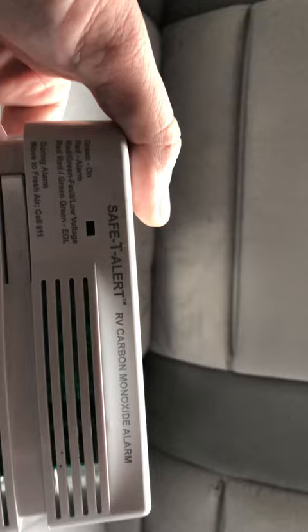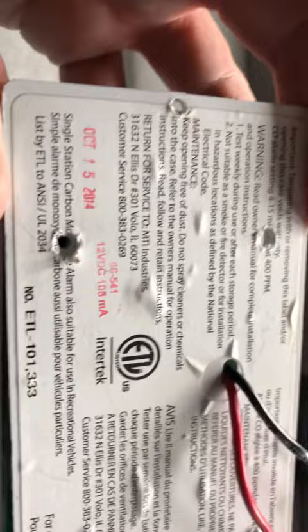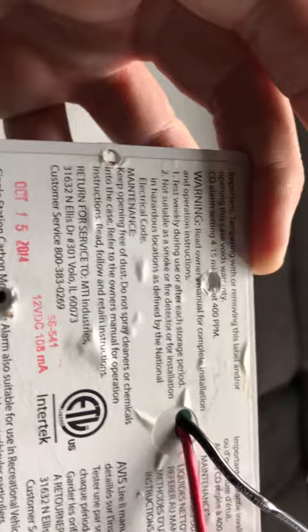Here goes our Vitek DIY. Today we replaced a safety alert carbon monoxide alarm detector. Some of these are combination carbon monoxide and propane detectors. On the back of these they actually have an end-of-life date — October 15, 2014 is when this one should have been replaced. The alarm started going off non-stop.